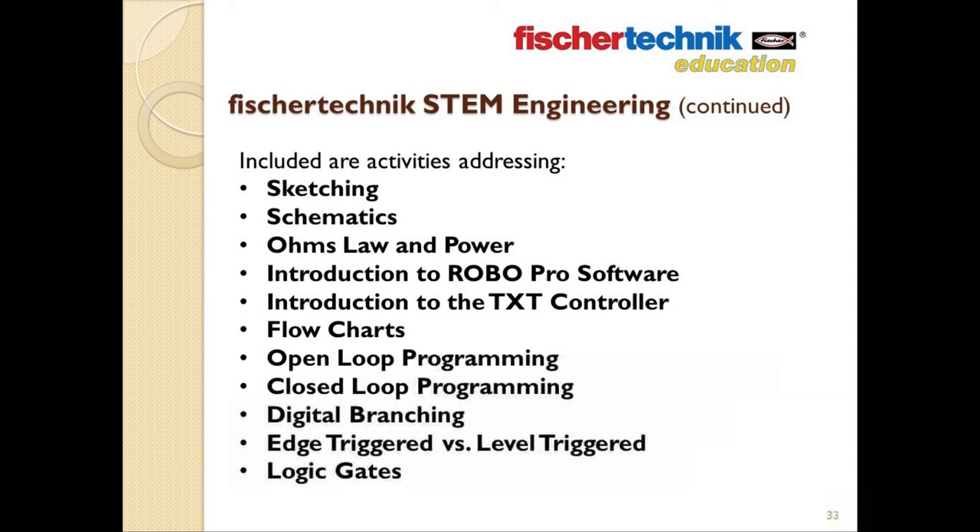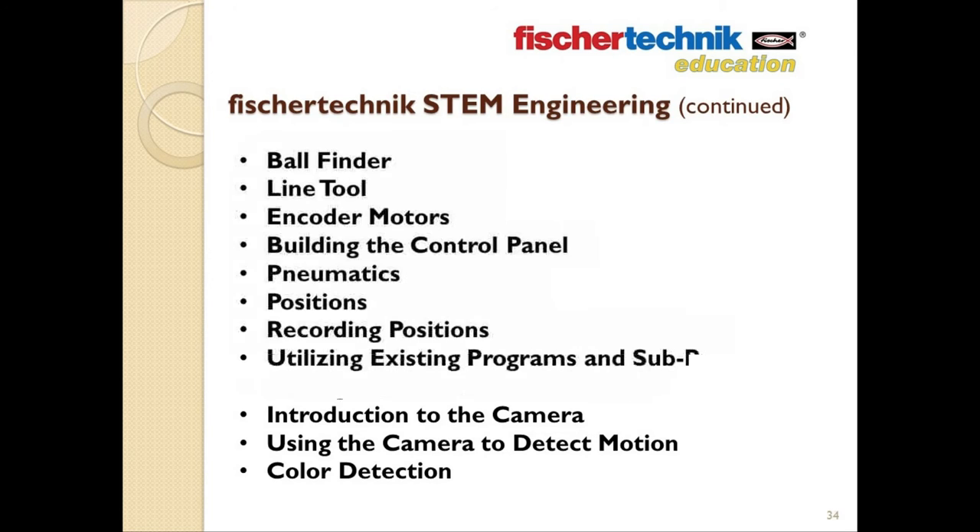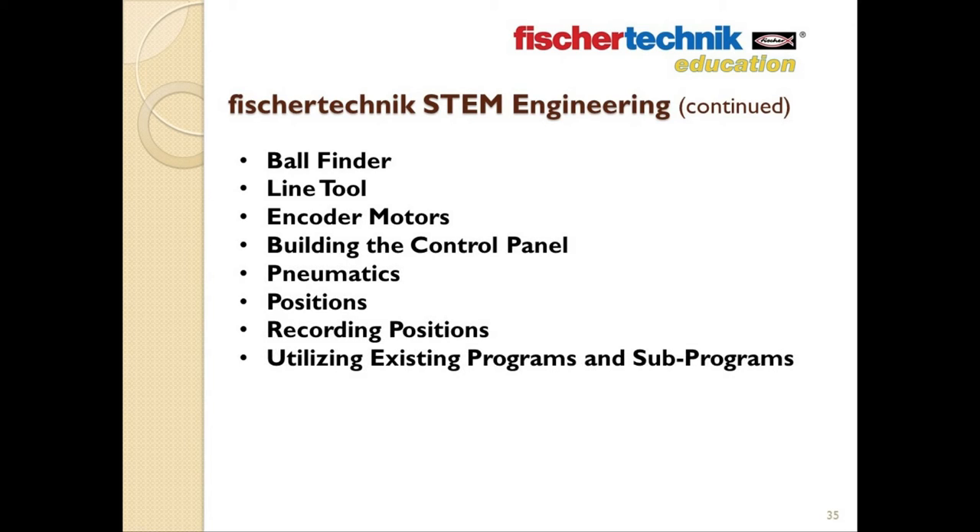There are also activities included to address additional areas that come up during the course of the curriculum, including: sketching, schematics, Ohm's law and power, introduction to using RoboPro software, introduction to using the TXT controller, flow charts, open loop programming, loop programming, digital branching, edge-triggered versus level-triggered, logic gates, combinational logic, analog branching, variables, sub-programs, data, digital switches, digital phototransistors, analog sensors such as the NTC resistor, analog sensors such as a color sensor, introduction to the camera, using the camera to detect motion, color detection, creating a ball finder using the camera as a vision system, encoder motors, building the control panel, pneumatics, positions, and utilizing existing programs.